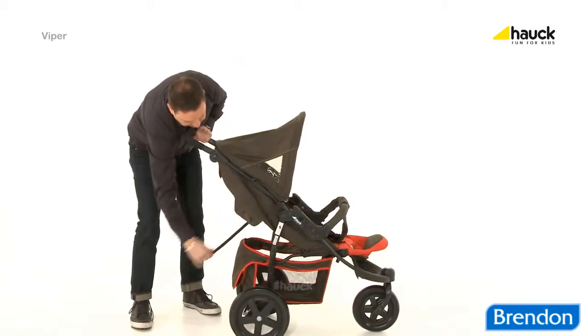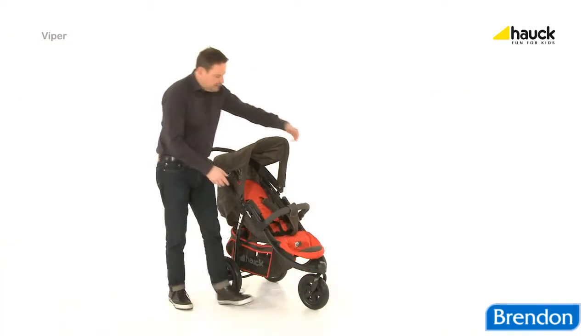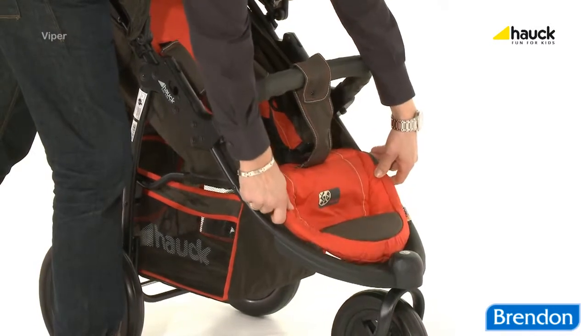The padded seat and backrest can be adjusted continuously in every position. The additional adjustable footrest suits every position.